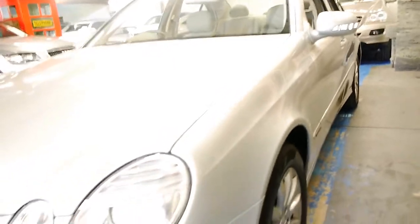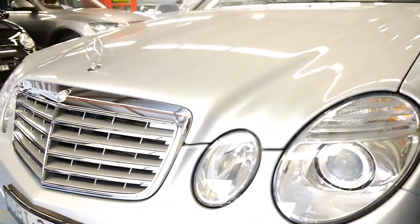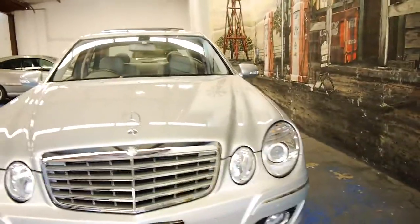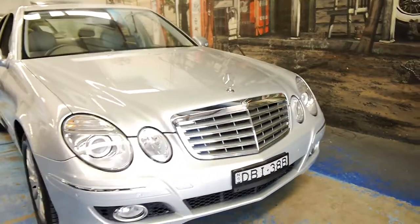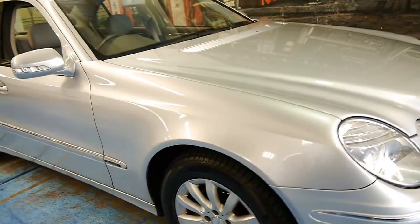The update also benefited from a new headlight assembly and grille, and basically this looks like a much newer car than the E320 from the previous years. You can also see front and rear parking sensors.